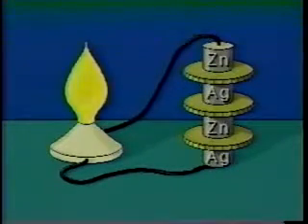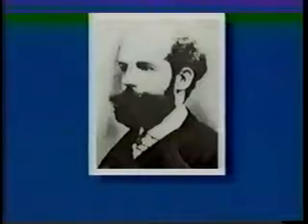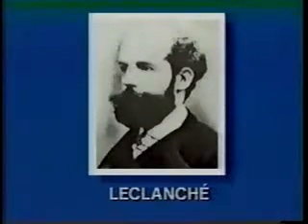Like other early cells, this primitive pile could not deliver a flow of charge over an extended period of time. A French scientist, Georges Leclanché, is credited with inventing the cell which is still widely used today.